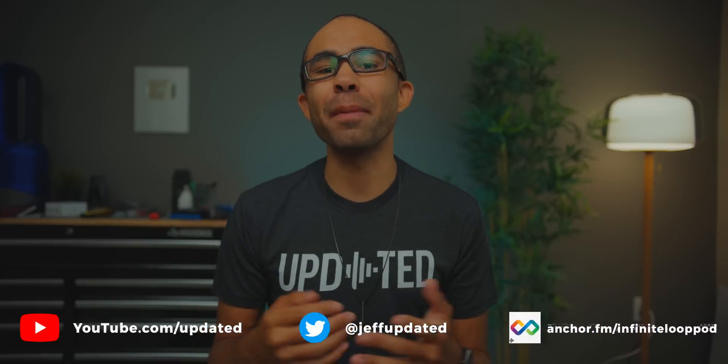Thanks for watching today's video on the Updated YouTube channel. Make sure to get subscribed and hit the notification bell to stay up to date for new content. Check the channel information link below at solo.to/updated for channel memberships, our merch store, my personal Twitter account, the Updated Podcast called The Infinite Loop where we have new episodes every week covering everything in the world of tech, and links to our giveaways sponsored by companies like Provado VPN — we'll have a new one every single month.